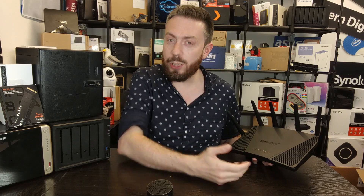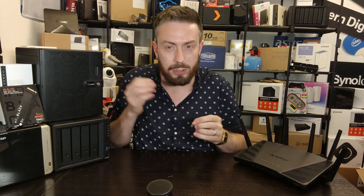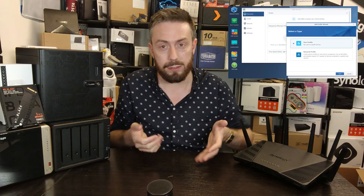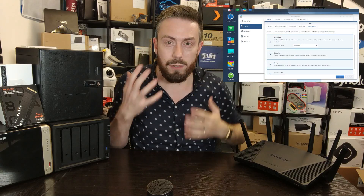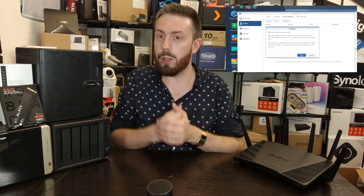That's right — Synology Safe Access. You thought I'd go straight for the hardware, didn't you? Synology Safe Access, I think it wouldn't be an overestimation to say, is pretty much the main reason to buy any Synology router. For those not aware, Synology routers include something called Safe Access — a great tool I haven't seen rivaled by any other router manufacturer — that allows you to create intelligent profiles, keeping a record of all connected devices.